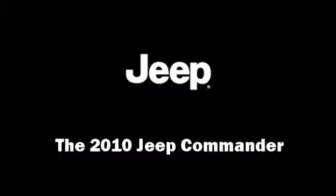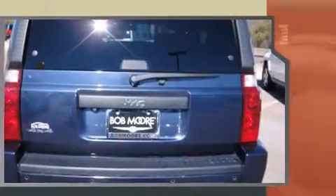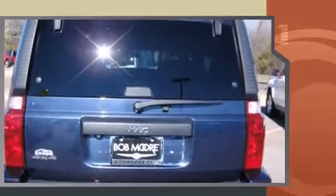You're going to love the 2010 Jeep Commander. Smooth gear shifts are achieved thanks to the refined six-cylinder engine. For added security, dynamic stability control supplements the drivetrain, and four-wheel drive allows you to go places you've only imagined.